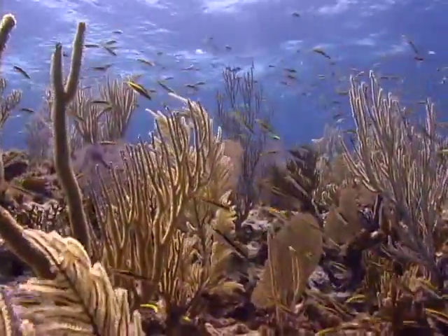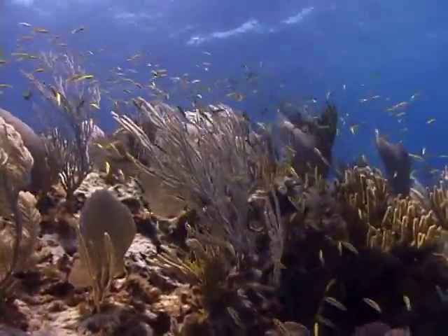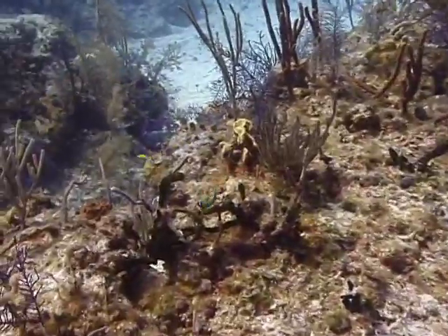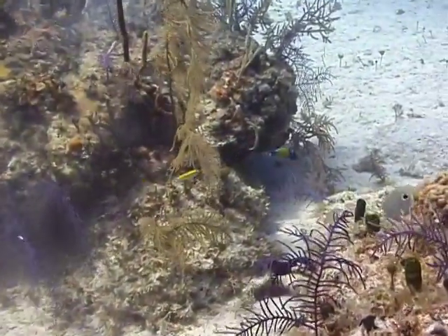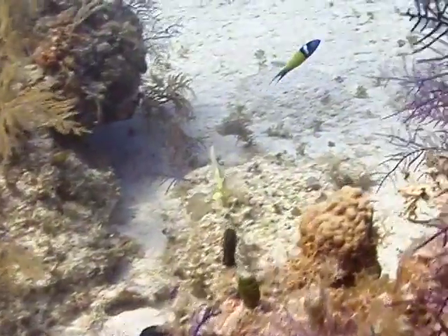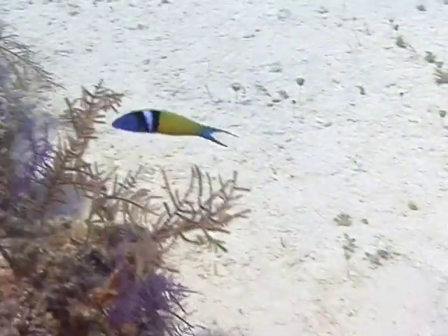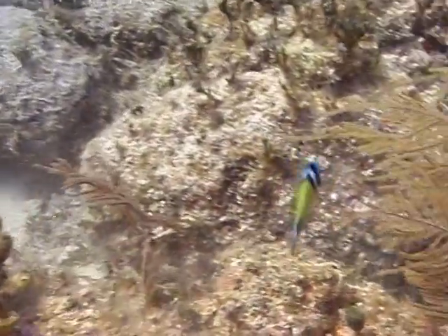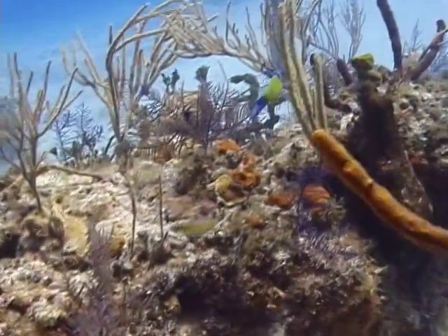Like all wrasses, the bluehead wrasse is a protogynous hermaphrodite. This means that all of the juvenile and intermediate phase fish are females, while the terminal phase adults are all males. During mating, several males will gather in one area to compete for the females and the right to breed with them. Breeding generally occurs at midday, all year long. Breeding is a mid-water event and the male and the females swim quickly above the reef, releasing their gametes and then quickly return to the reef. That's the bluehead wrasse.